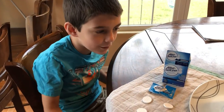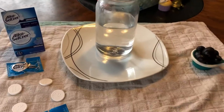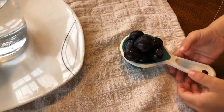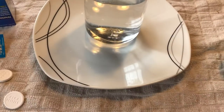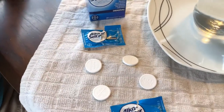Welcome back. Today we are going to do an experiment with dancing grapes. You need about one-fourth of grapes, a mason jar with about two cups of water, a plate to catch the mess, a double towel in case we make a mess, and Alka-Seltzer.